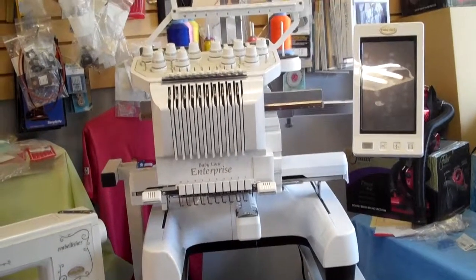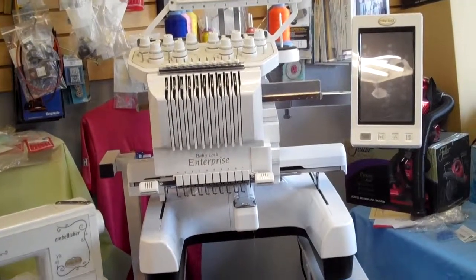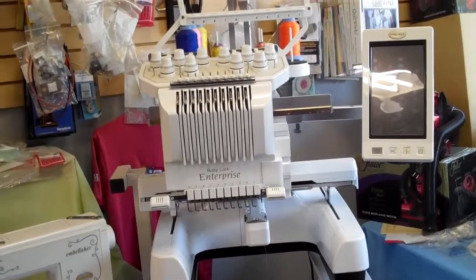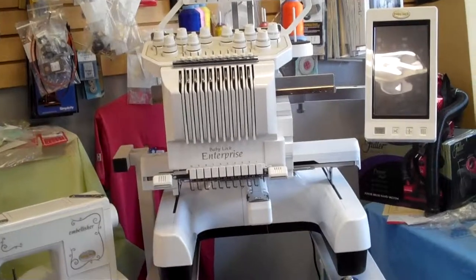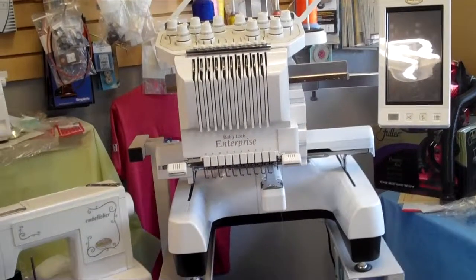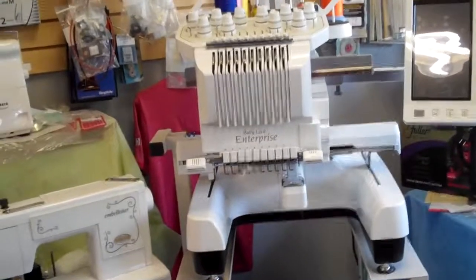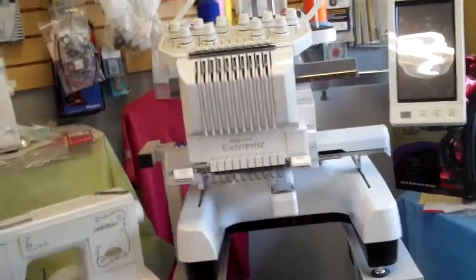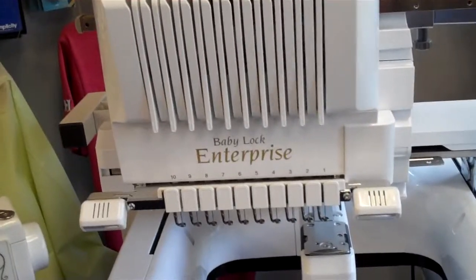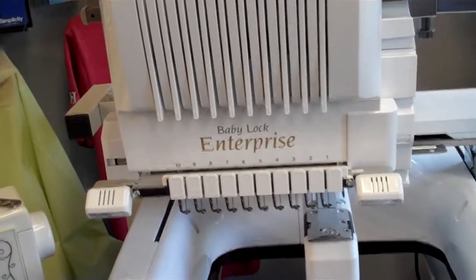Hi there, this is the Vacuum and Sewing Doctor in Modesto, California. If you're looking for a Baby Lock Enterprise 12-needle machine for embroidery, come down and talk to us. We have the Baby Lock Enterprise 12-needle sewing machine or embroidery machine for your usage. Great machine, so come on down to the Vacuum and Sewing Doctor and check out our low prices.